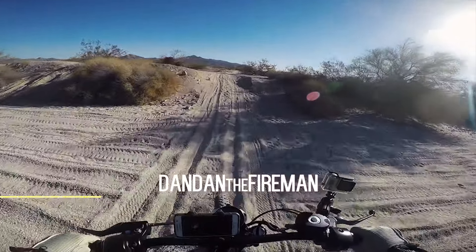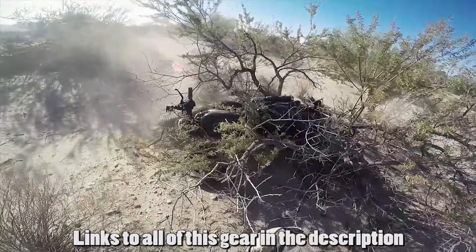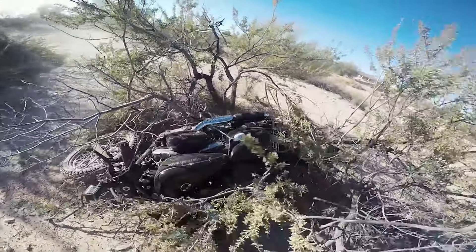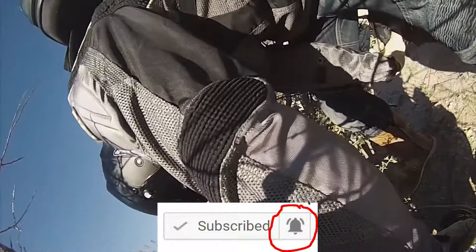What's up everybody, this is Dan Dan the Fireman. I want to talk to you guys about some affordable motorcycle helmets. I believe in all gear all the time, and a helmet is one of the main things you should be getting — it will protect your brain, your face, and all the vital things that truly need to be protected. If you want to see any of the footage happening behind me, click that subscribe button and the little bell so you'll be notified when new videos come out.